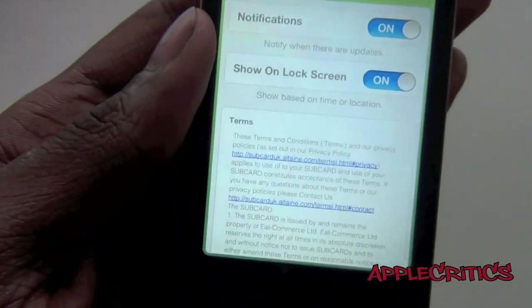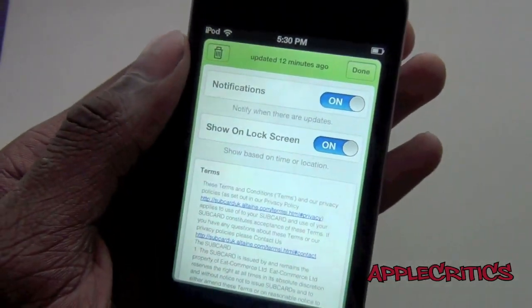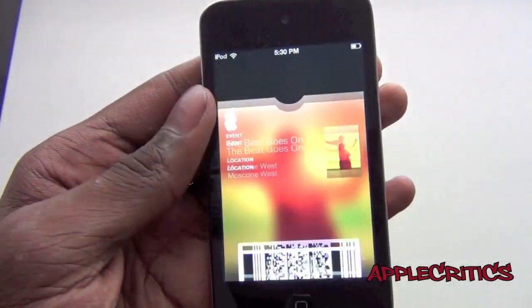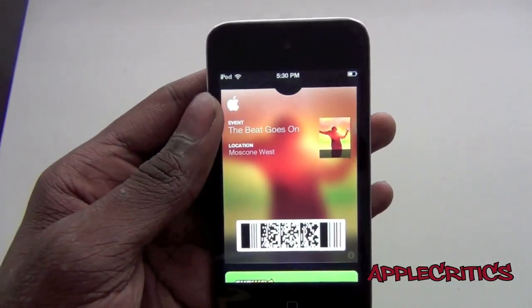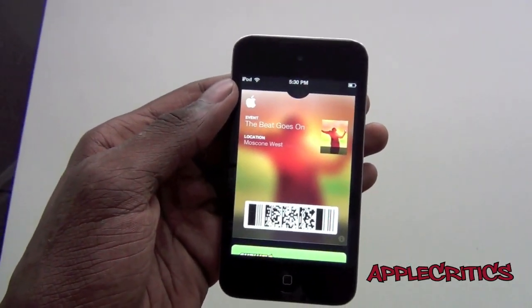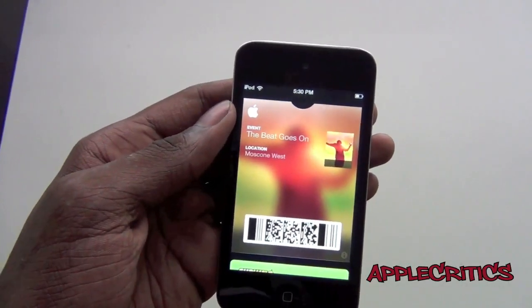You have notifications and show on lock screen. You have some terms and conditions. And that's basically about it when it comes to Passbook — it's very easy to use. It's much like Google Wallet for Android, but it's Apple's spin on it and it probably will be more refined.